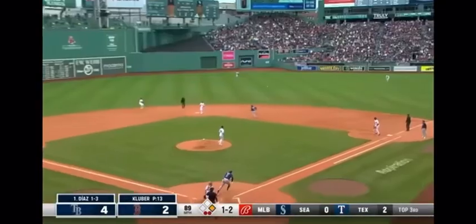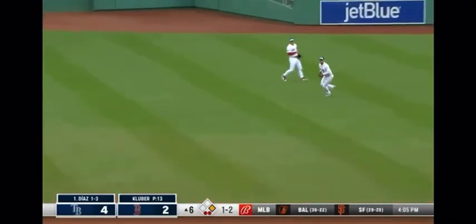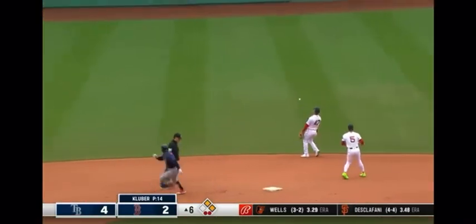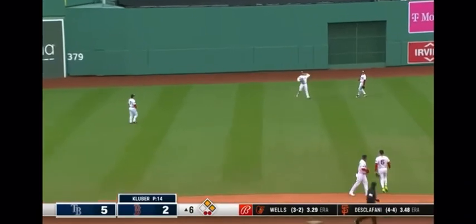The runner at first, two down, runner takes off and that ball is going to be chopped through the open right side. Margot is going to go to third, they're going to wave him around, the throw comes back to the infield. The runner has scored, now the throw back into second base goes into center field.